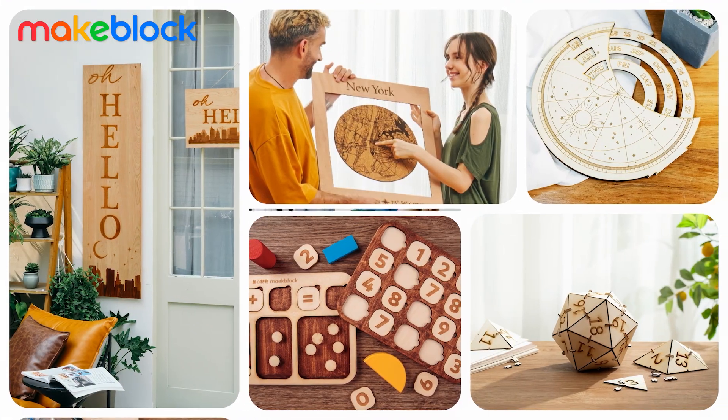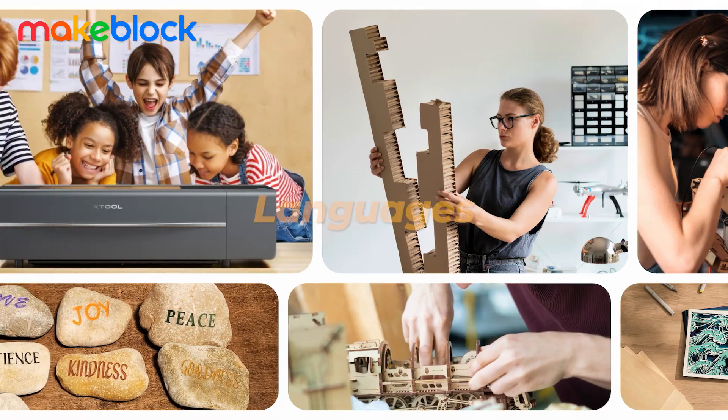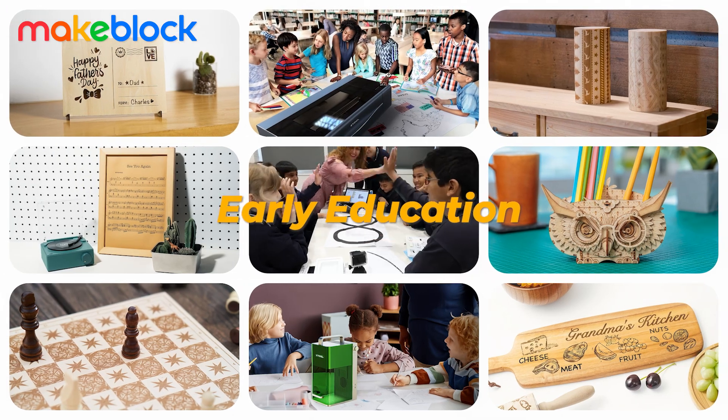Active learning is for everyone, so we put our tools in the hands of students of all kinds, from science to art and languages, and from early education to middle school and beyond.